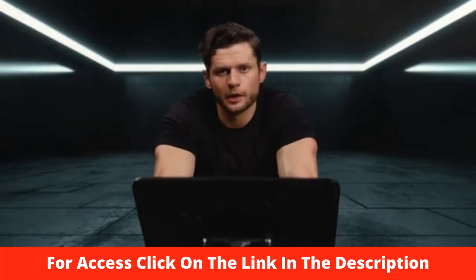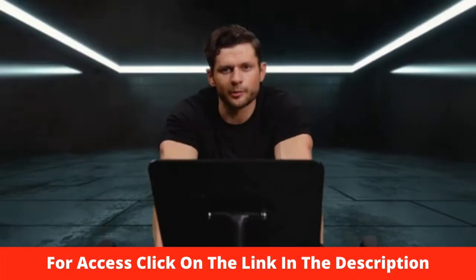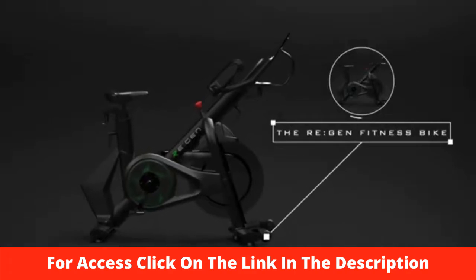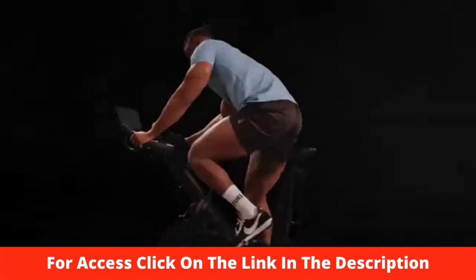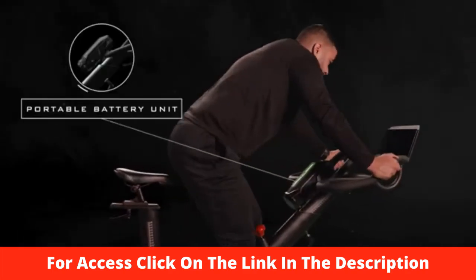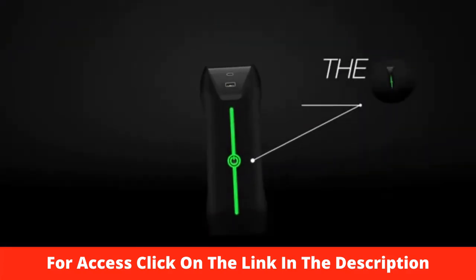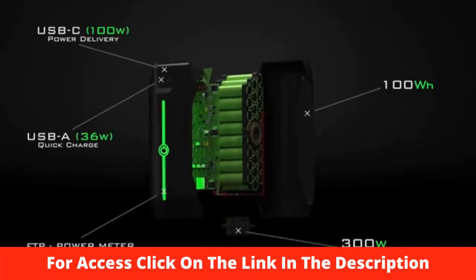Imagine a world where all the energy from our workouts was recycled as clean, usable, sustainable power. This is the Energy Regen — the world's first clean energy generating fitness bike that captures and converts the power from your workouts into real power that you can use. Your power is stored directly inside our clip-on portable battery unit, introducing the OHM: a super sleek clean energy capsule. One single charge can create enough energy to power your entire day.